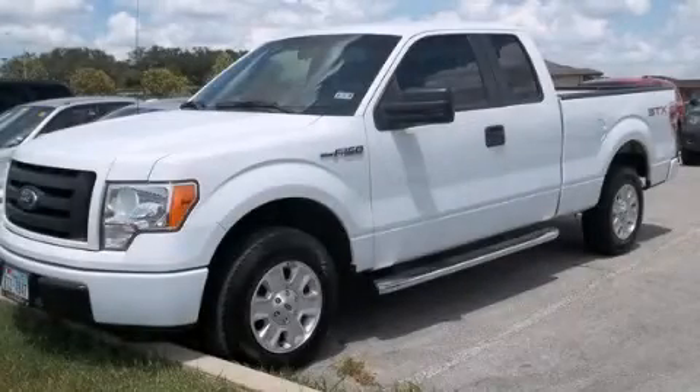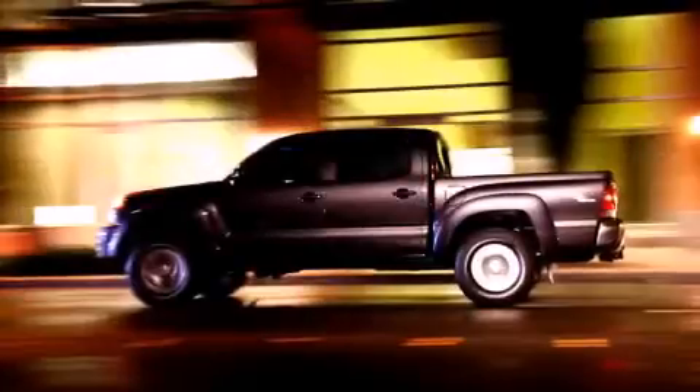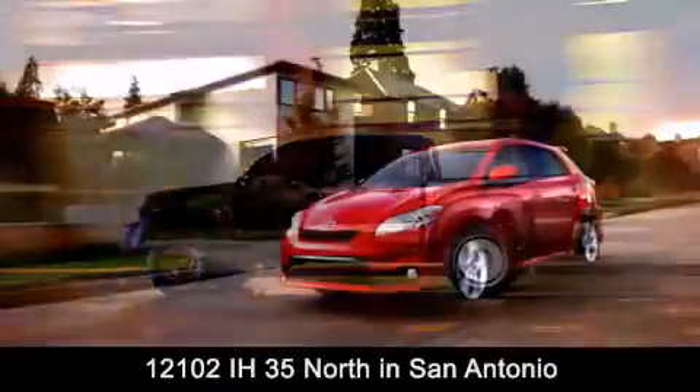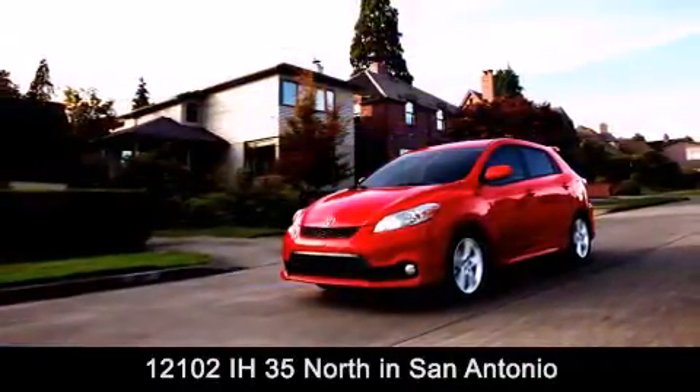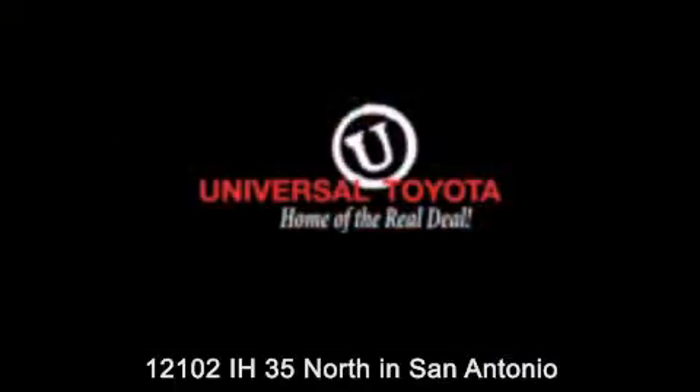Stop by today and test drive this automobile for yourself. Universal Toyota is conveniently located at 12101 Interstate Highway 35 North in San Antonio. Contact us to find out about our specials or visit us at universaltoyota.com. Universal Toyota, home of the real deal.